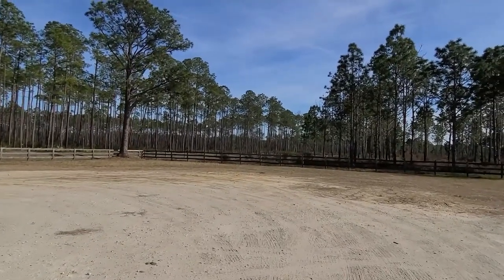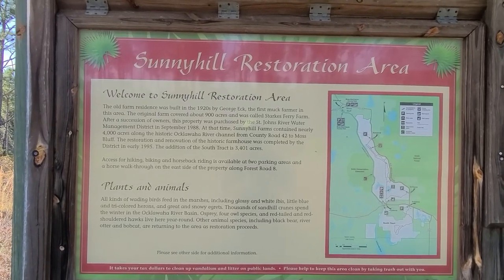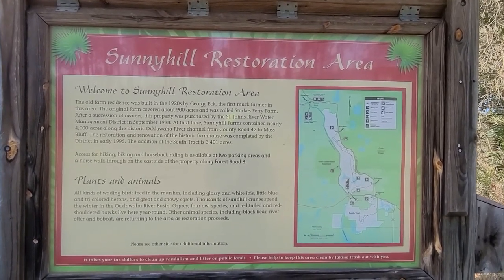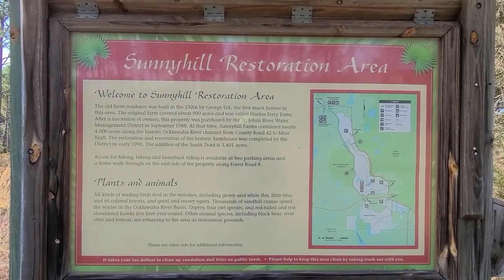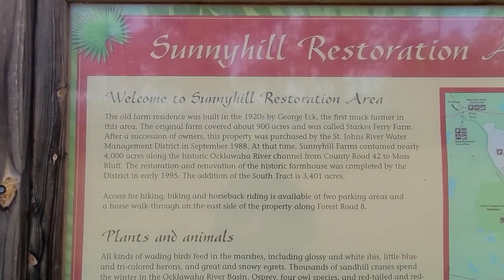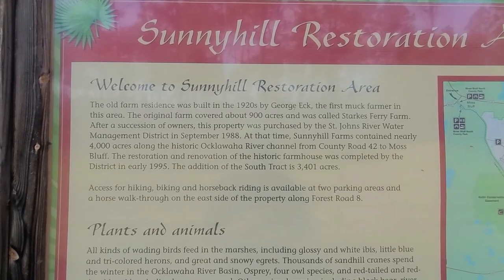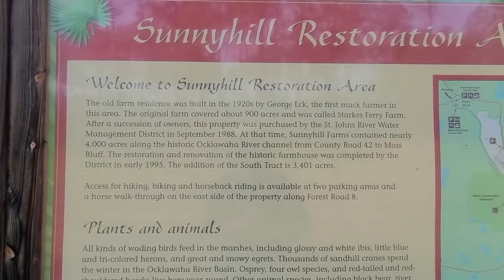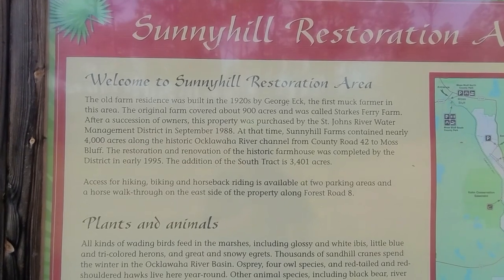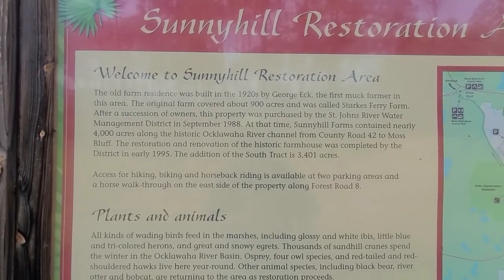Let's find out about the Sunny Hill Restoration Area. This old farm residence was built in the 1920s by George Elk, the first muck farmer in this area. The original farm covered about 900 acres and was called Starks Ferry Farm. After a succession of owners, the property was purchased by the St. Johns Water Management in September 1988. Sunny Hill Farms contained nearly 4,000 acres along the historic Ocklawaha River channel from County Road 42 to Moss Bluff.